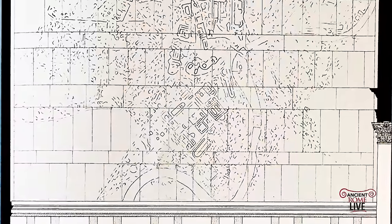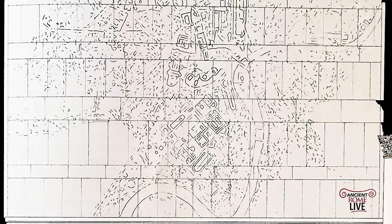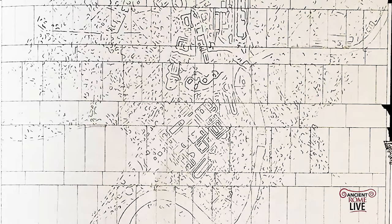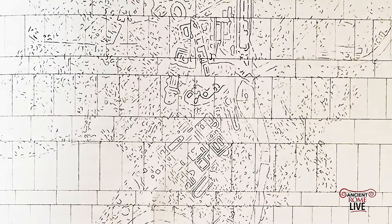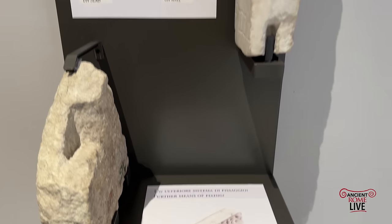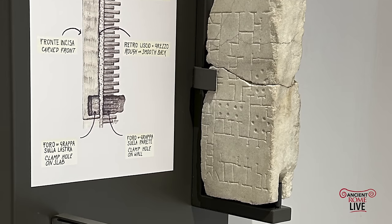The scale is 1 to 240. The map was carved on 150 panels of Proconnesian marble for a total of 13 by 18 meters — that's 235 square meters, or about 2,500 square feet. The plan is oriented south to north. The panels were attached to the wall with metal clamps and dowel rods of marble.